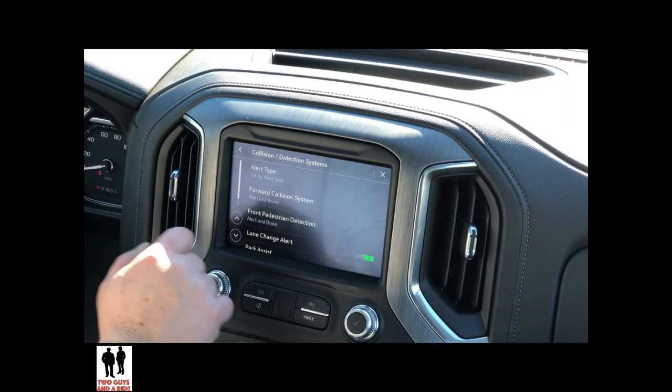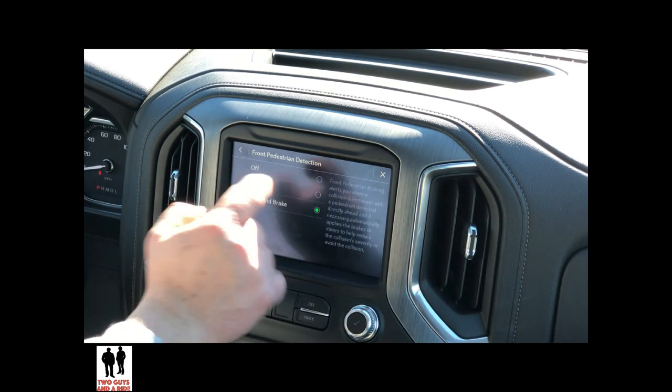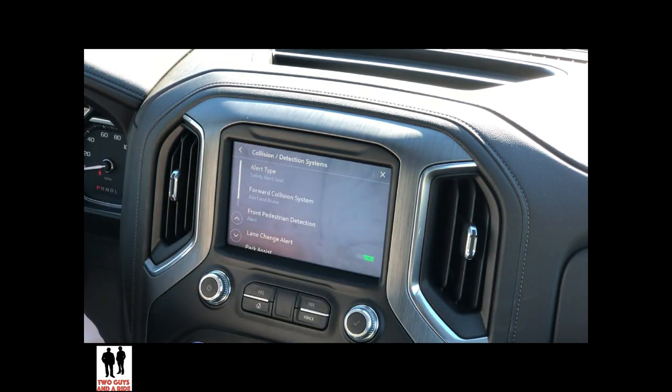Front pedestrian detection has options for off, alert, or alert and brake. Just touch to change it — there's no saving anything. You would just touch it and then go to the back arrow and you're out of it.